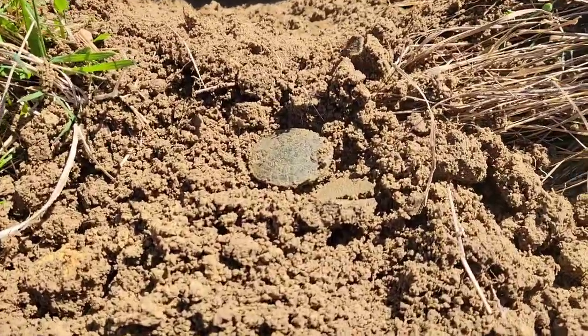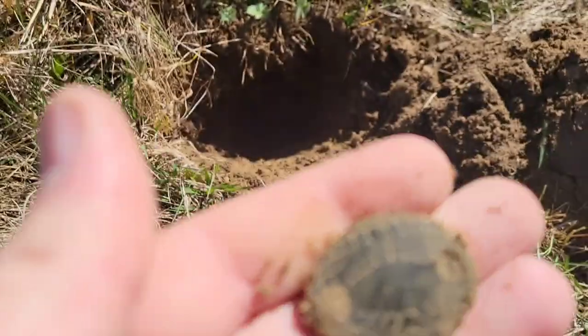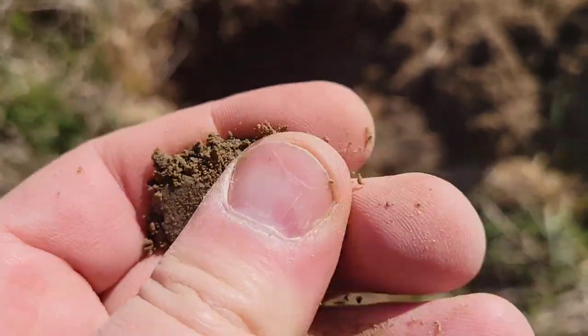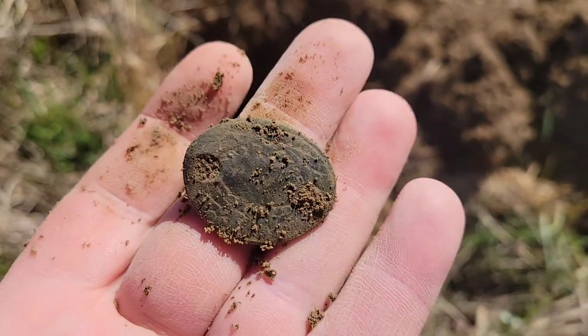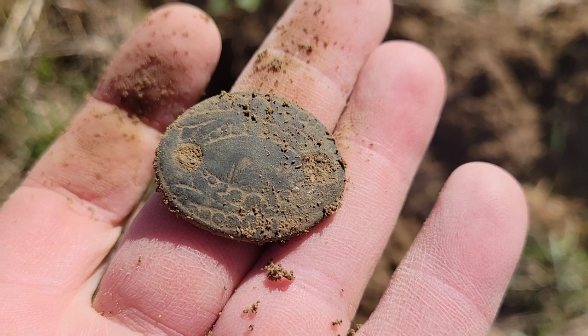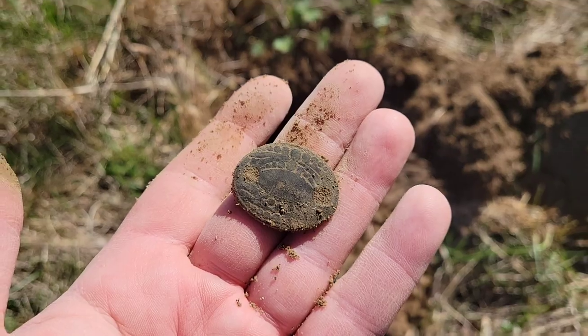That just came out from deep — good signal. I know what that is: it's the other side of a reins guide holder. Colonial all day — see the two holes on it? That's awesome. The owners are going to love to see that. Wow, I'm going to get that cleaned up — check out that detail. That was almost a Lesche tool deep, so this might be a spot to come back and use the GPX. That's for sure.